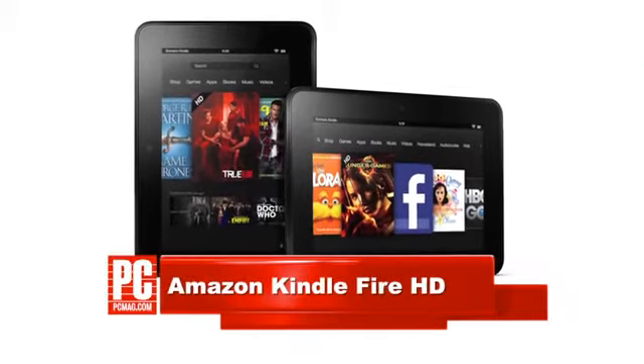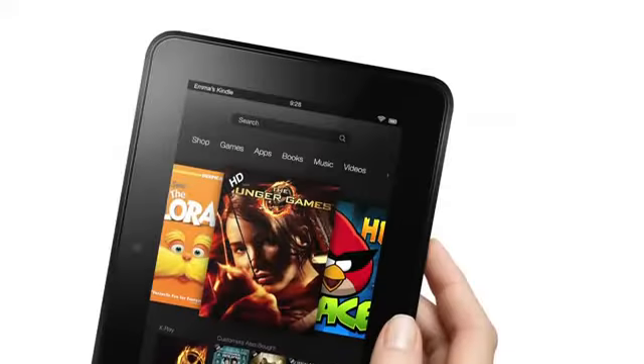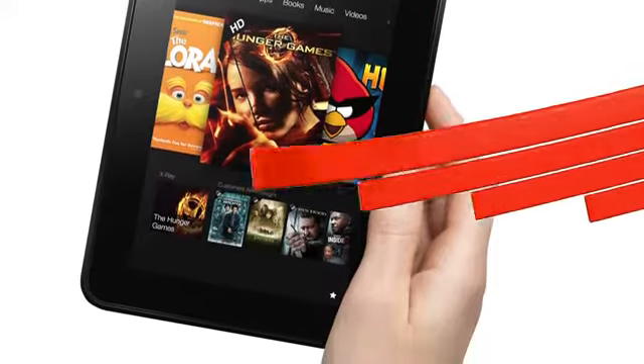The Amazon Kindle Fire HD is the simplest 7-inch tablet on the market. It's a super easy way for anyone to consume hours and hours of Amazon content. If you're an Amazon Prime member, you can even stream movies and borrow books for free.